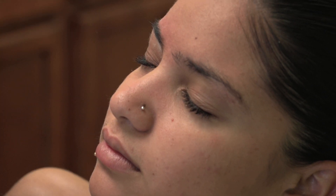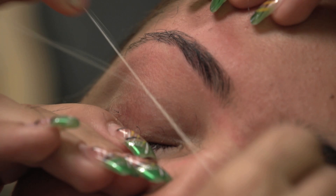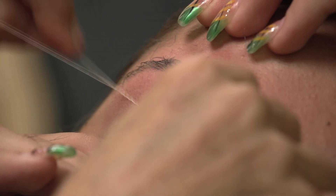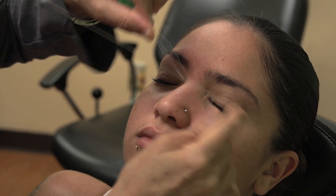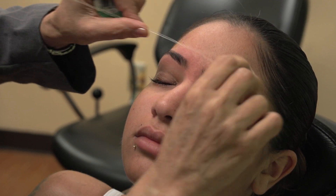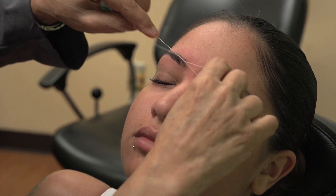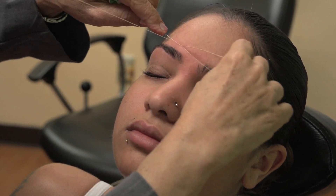Threading is gentler on the skin and unlike warm wax, there is no risk of burning the skin, as there is no chemical process as well as no allergic reaction. We are all looking for more natural beauty treatments, free of chemicals and less harmful to the environment. After threading, any mild redness or irritation will soon fade in a matter of minutes.